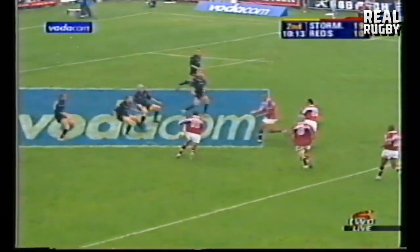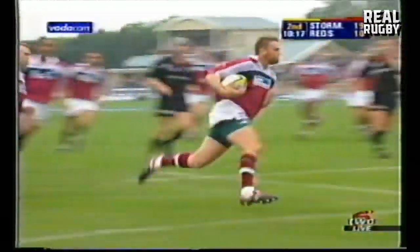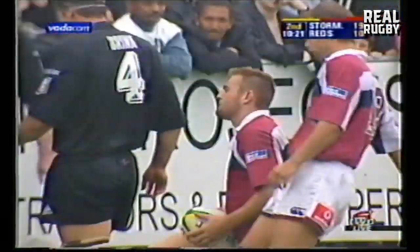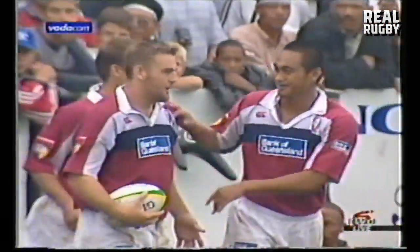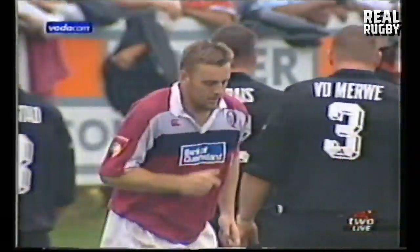Jacob Rauluni on in the scrum-half position. The pass down the field — there's a bit of space for Chris Latham. He's slashed through. Latham has got the second try drive for the Reds. But it was so easy — it all started with good line-out possession for Queensland.